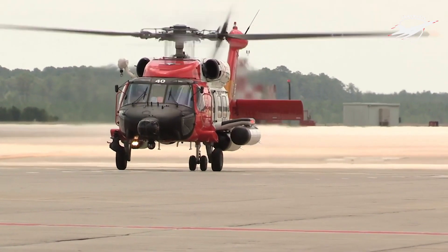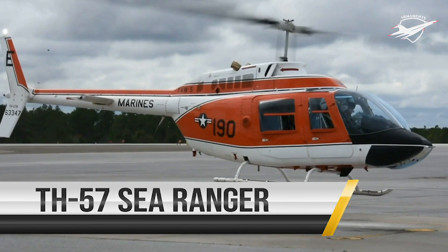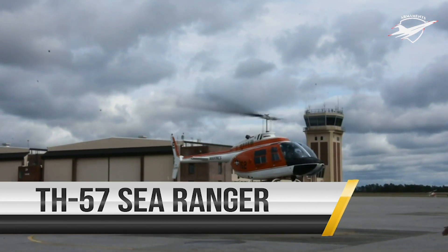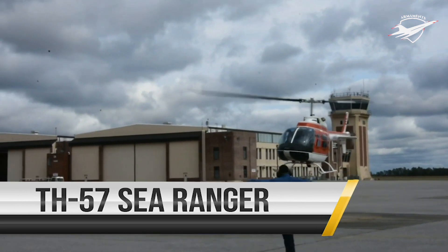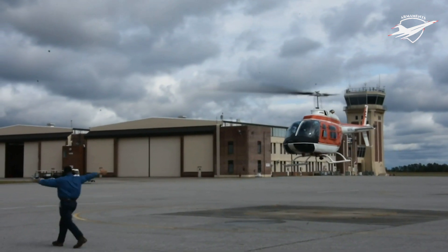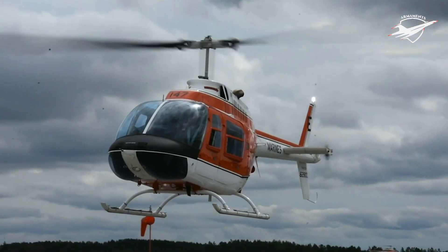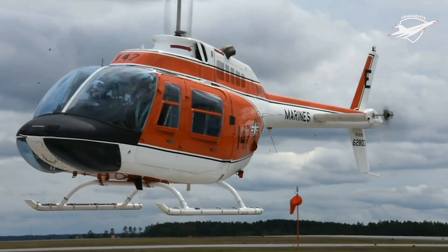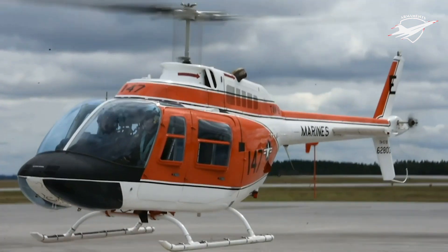The TH-57 is primarily used for advanced training for Navy, Marine Corps and Coast Guard Rotary Wing pilots. The TH-57 Sea Ranger provides basic helicopter training and advanced instrument flight rules training to several hundred aviation students a year at Naval Air Station Whiting Field in Milton, Florida.